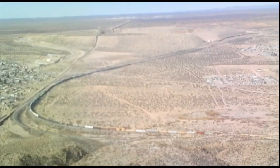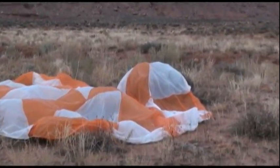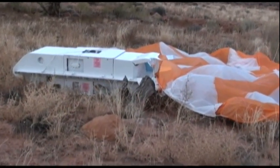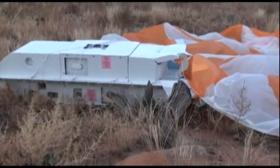The actual airship is expendable. At the end of the mission, the system is flown to a safe recovery area where the payload separates from the airship and parachutes to the ground for recovery and reuse.